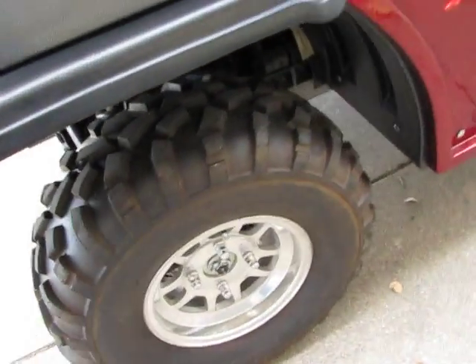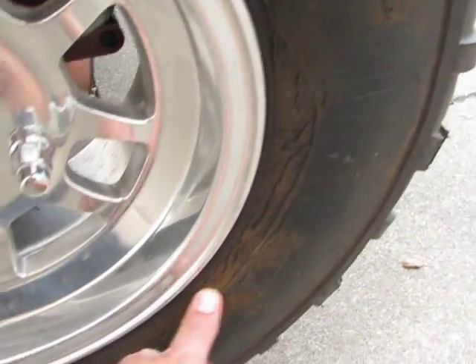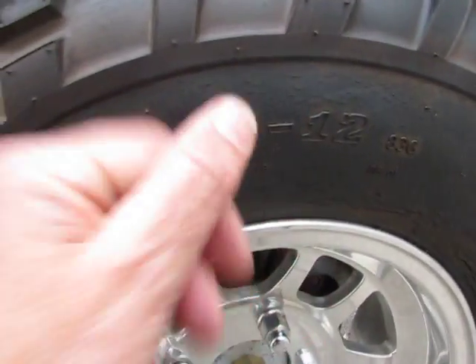The tires do however have some weather cracking. You can see on this front tire — the front tires are worse than the back — but that's from not using it. Plenty of rubber, but the sidewalls definitely have some cracks in them.